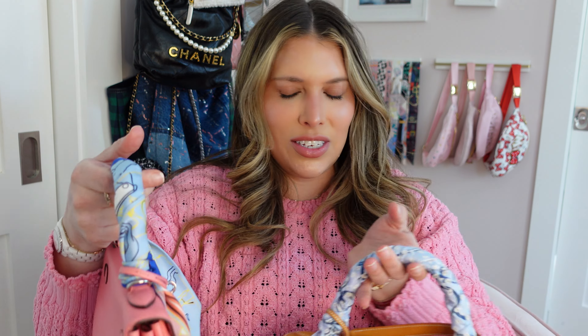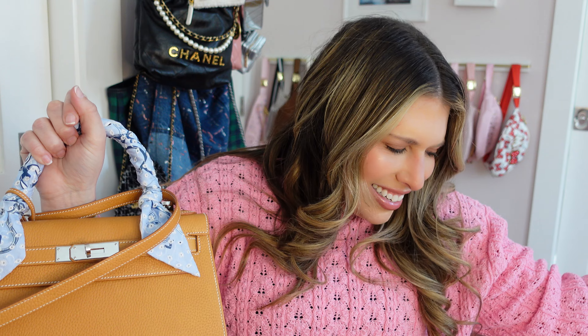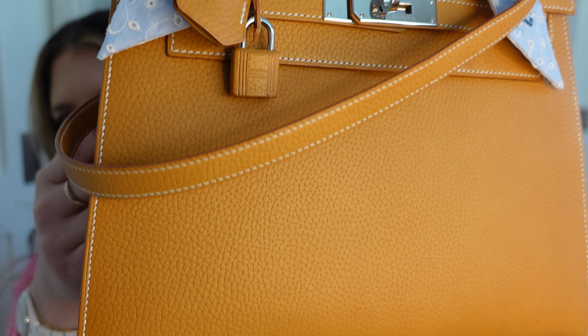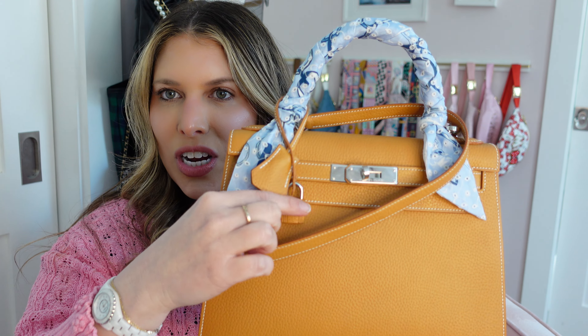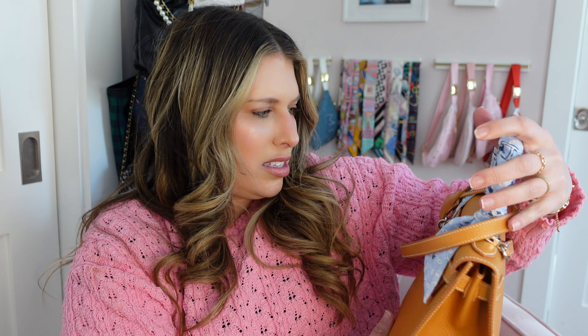My second Hermes bag was also from my old sales associate. This is a Kelly 28 — so the first is Torn and this one's Sellier. I like to call this my goodbye Kelly, because this was the last quota bag my old SA offered before he moved on from Hermes, which was very sad. This bag is kind of a warm brown color and it's cuir de vache, which is an untreated leather. This is actually known as one of the heritage leathers. It has contrast stitching and a leather-coated lock, and it will grow a patina over time. It looks really orange on camera; in person it's probably somewhere between gold and sesame.